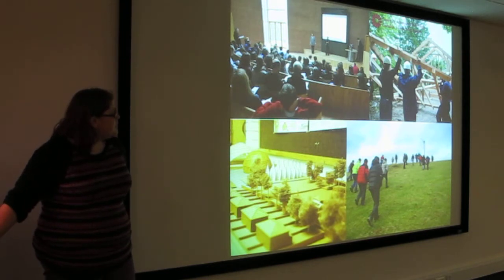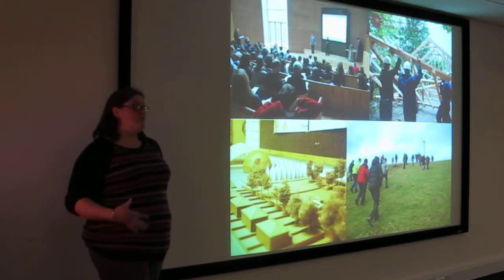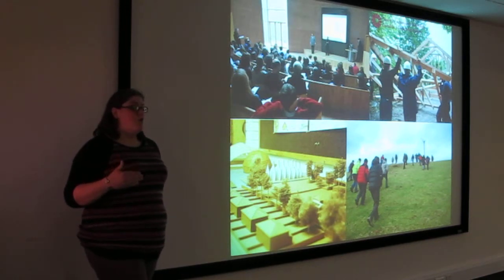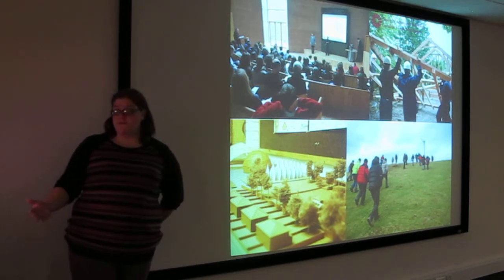CAT has always had a real emphasis on practical, hands-on things that people can be doing, and always maintaining a really positive view of the future. That is really what Zero Carbon Britain comes down to — looking at what we can technically and physically achieve to create the future that we want to see.